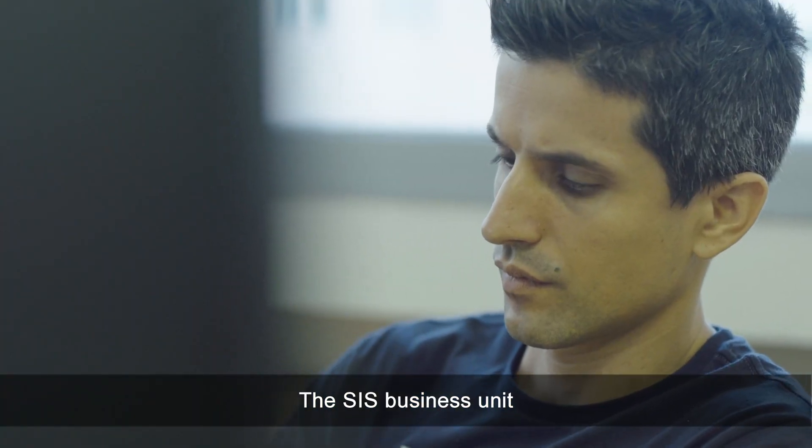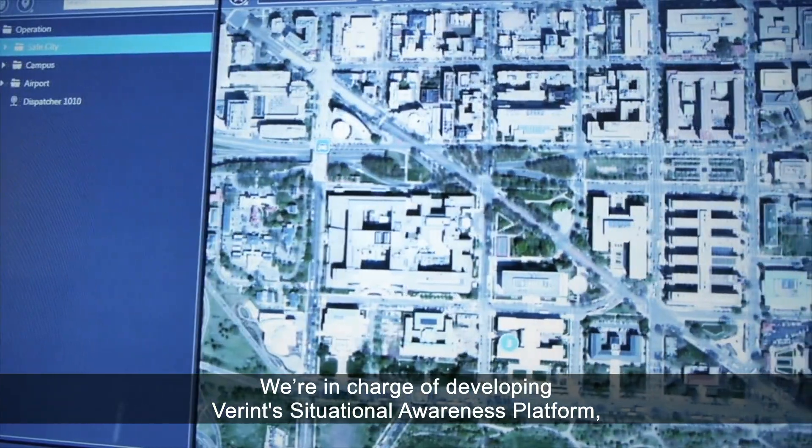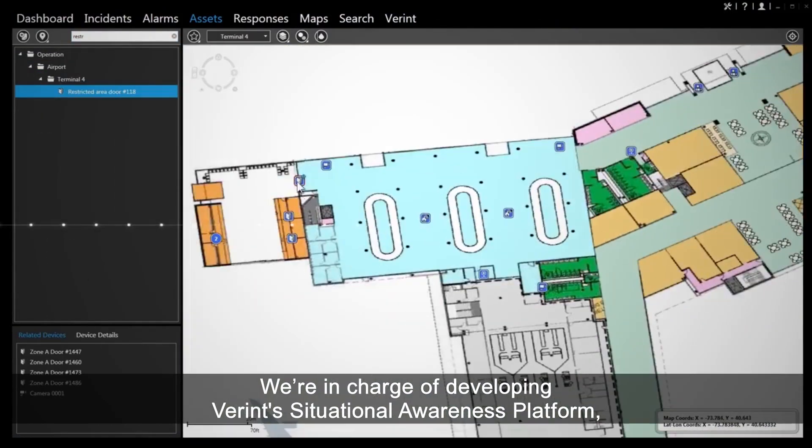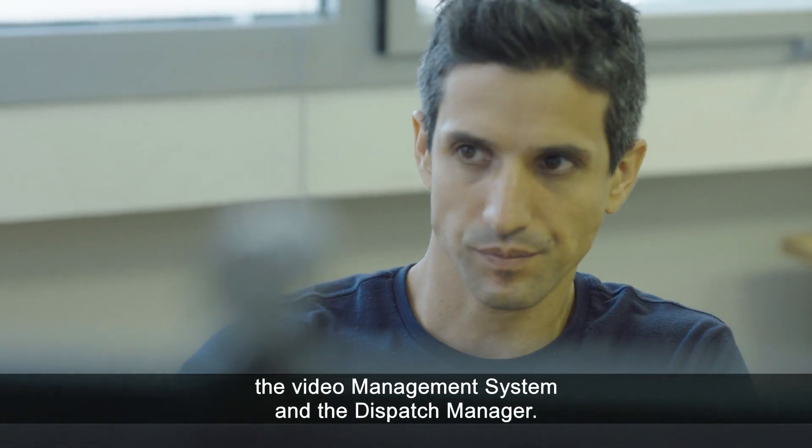The SIS business unit and the intelligence-driven SOC development group are part of the company's critical infrastructure security solution. We're in charge of developing Vlerint's situational awareness platforms, the video management system, and the dispatch manager.